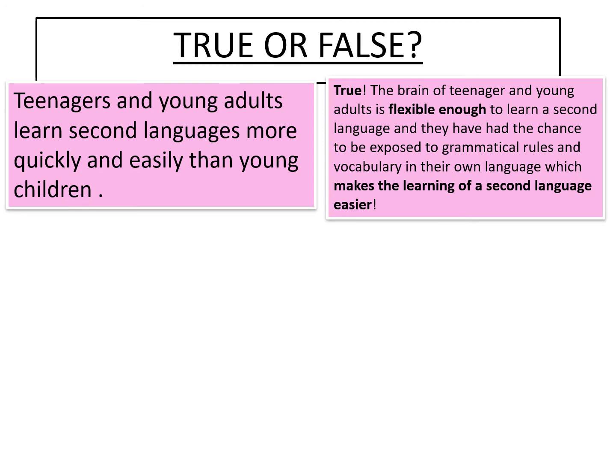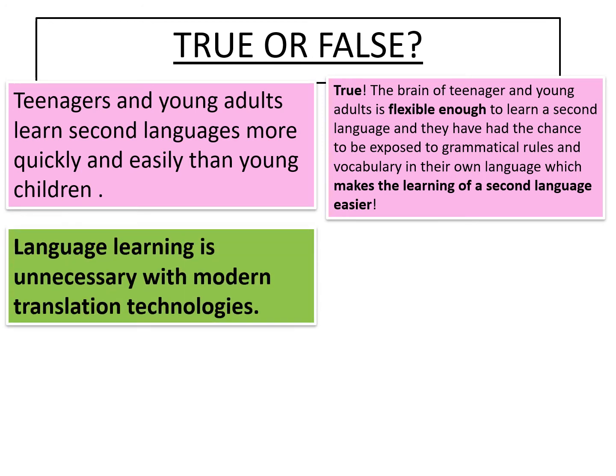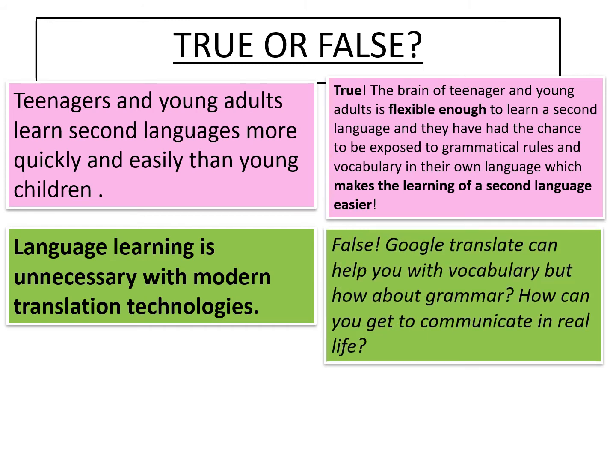Number two: language learning is unnecessary with modern translation technologies. This one's false. It's true that Google Translate can help you with vocabulary, but how about grammar? How can you get to communicate in real life? It's not a substitution for actually learning a language.